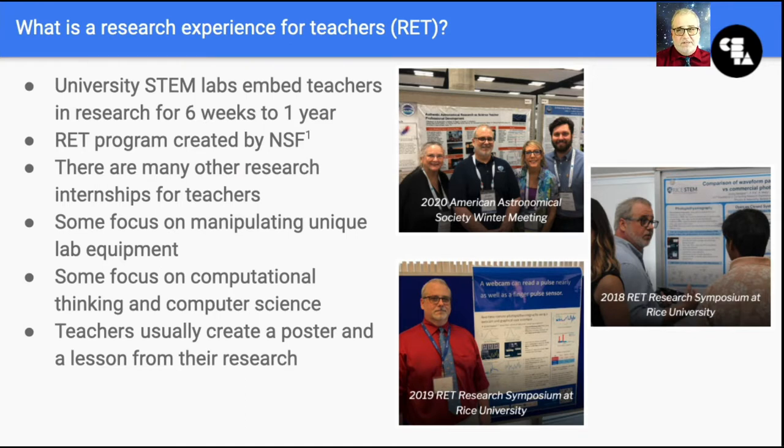There are many other programs from universities that embed teachers into the research experience beyond just the RETs. Teacher research internships can involve the use of unique lab equipment and techniques, where the teacher takes on an almost lab technician sort of role, but other research programs involve computing in the form of computer programming, electrical engineering, and other technology applications. In many of these research programs for teachers, participants create a poster or a presentation at the end of the program, but they also usually create a curriculum item that is influenced by their own personal research experience.